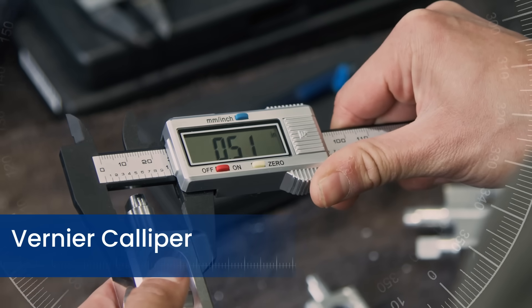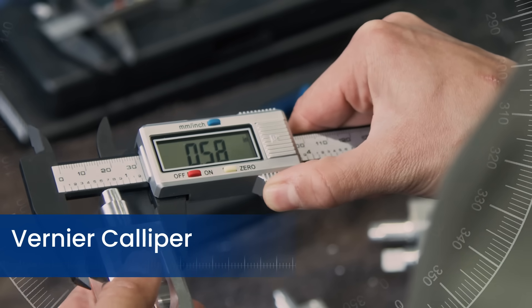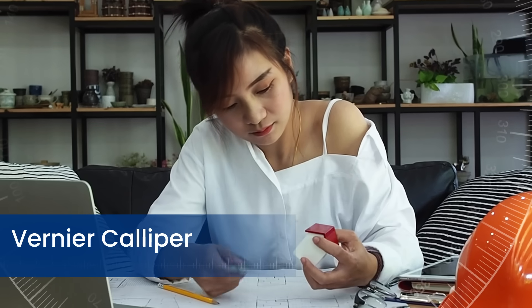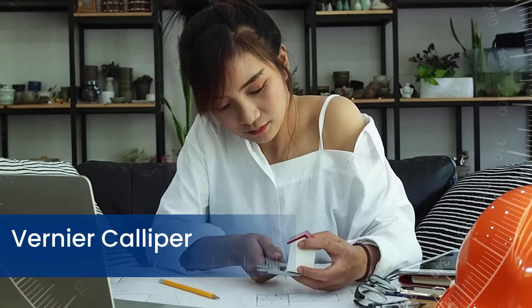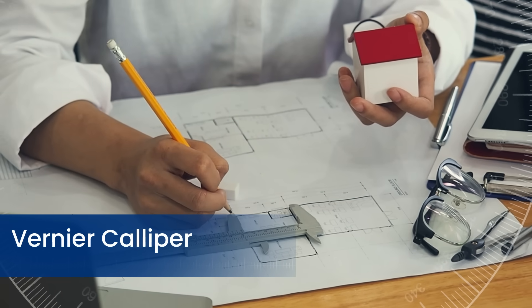A vernier caliper measures internal, external, and depth dimensions with high accuracy by combining a fixed main scale and a movable vernier scale, allowing readings to the nearest 0.02 millimeters or 0.001 inches.